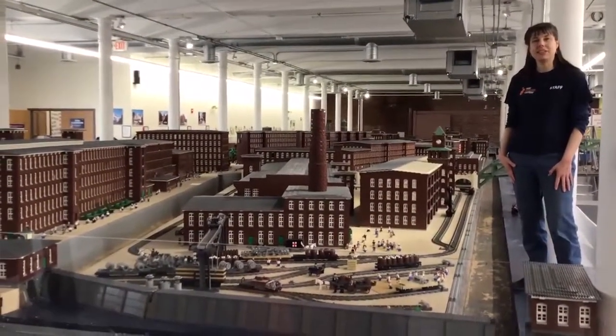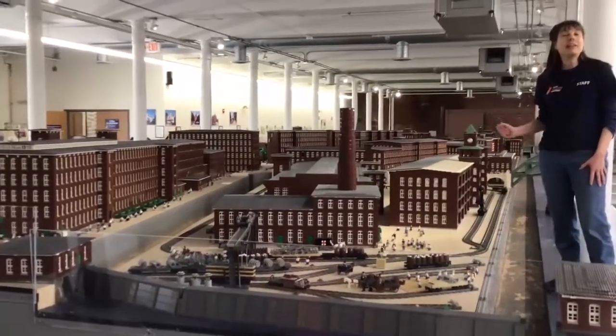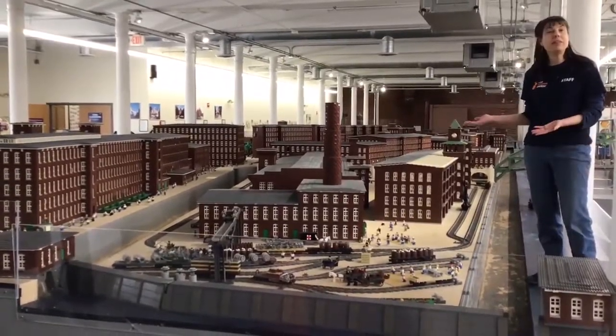Hello, this is Adele at the Sea Science Center. I'm here with the LEGO Mill Yard Project. If you've never had a chance to see it in person, I hope you get to. It's really amazing once we reopen. But let me tell you a little bit about it.